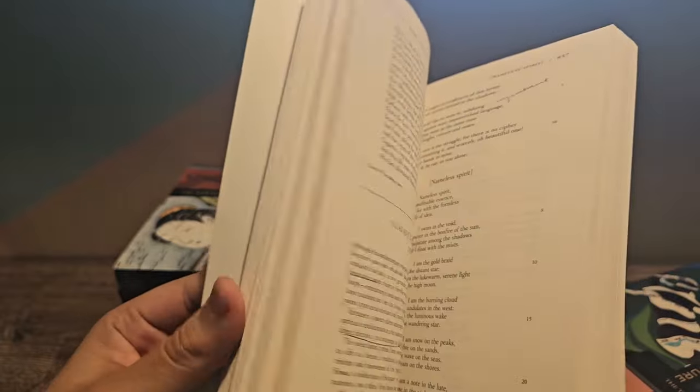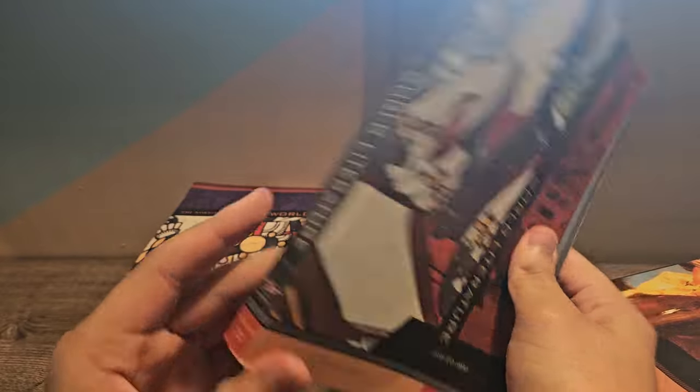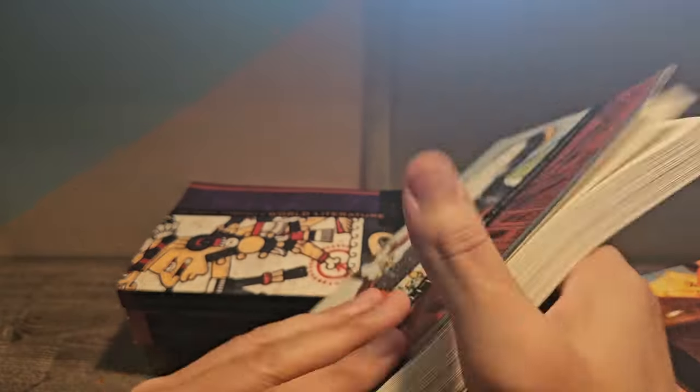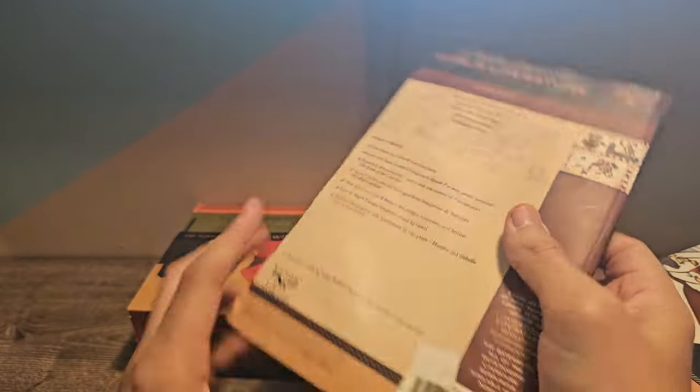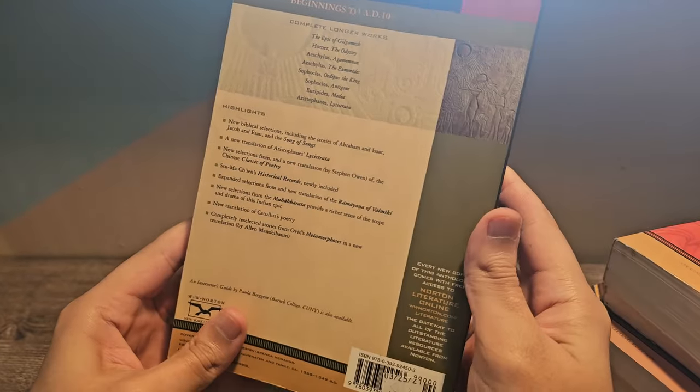The really nice thing about these anthologies is that because they're intended for students, a lot of students end up selling them and they don't get a high price on the market — they're viewed as purely textbooks. So once they're done, they sell for a pretty cheap price. I got each of these volumes for like $3 or $5. So it doesn't add up to much to get a large amount of really great and historically relevant writing — writing that influenced and spread throughout different parts of the world.